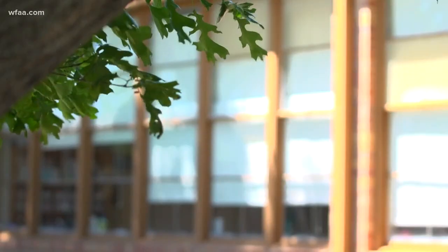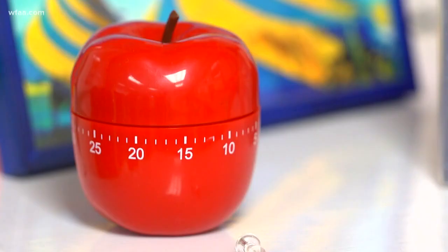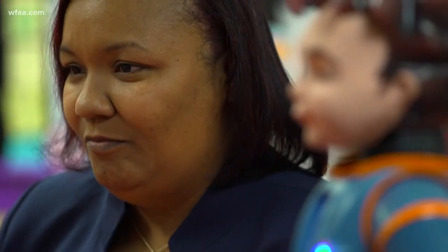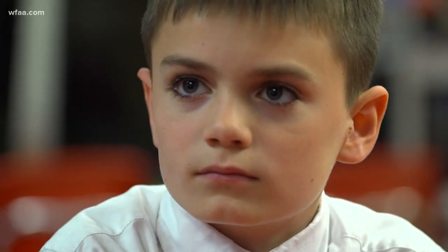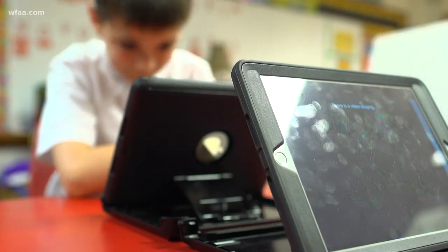Of the 155 elementary schools in Dallas, and this one is going to help you with your nonverbal components. None quite has the reputation that this one does. Autism is a puzzle piece, and I think this is a big piece of that puzzle. Max's mom sent him to Gooch Elementary because this school is so successful with students like him on the autism spectrum.